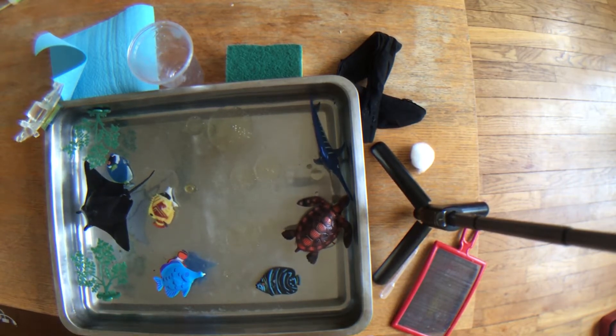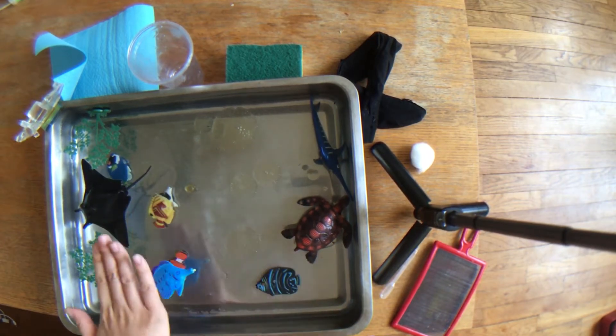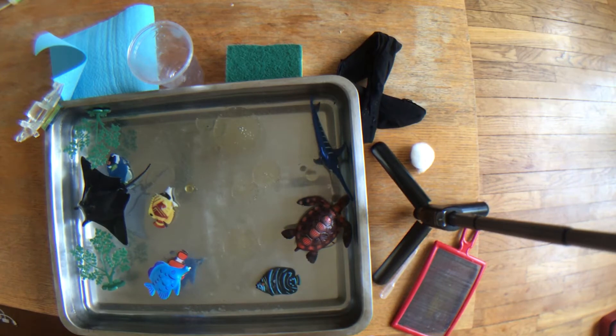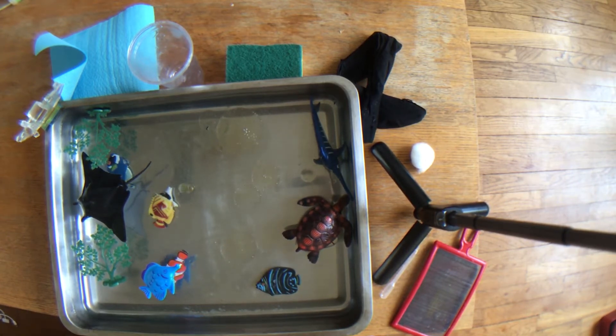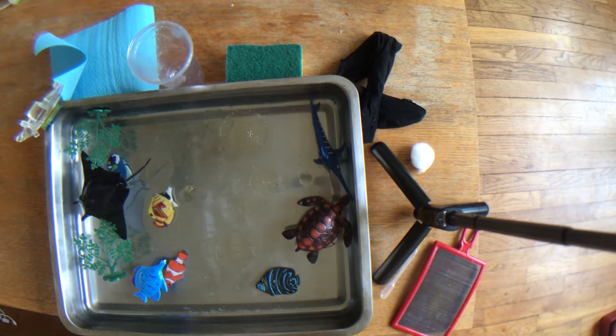So what we're going to do today — as you can see I have lots of oil floating at the top of the water — and the activity for today is that you are going to try and help me to clean up this oil spill. All you need to do is find little things around the house and think of an idea of how we can clean this oil spill.